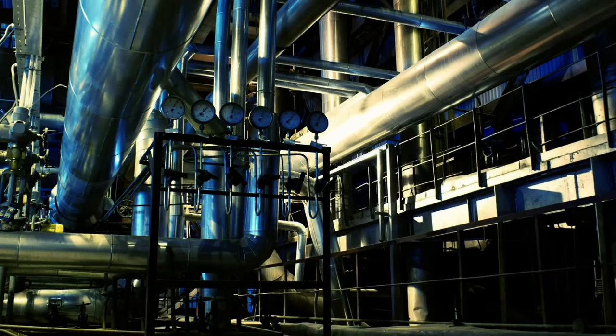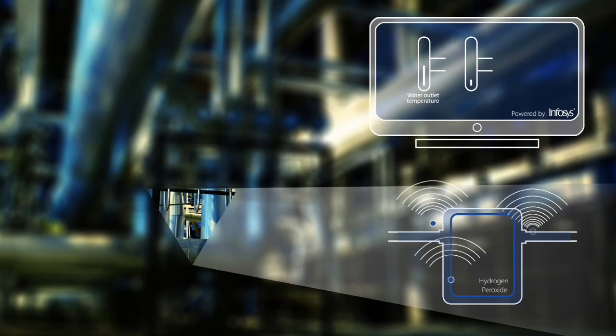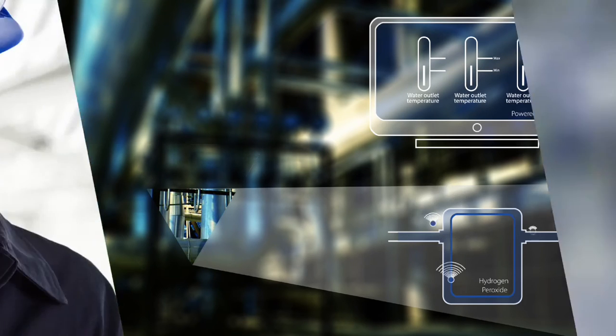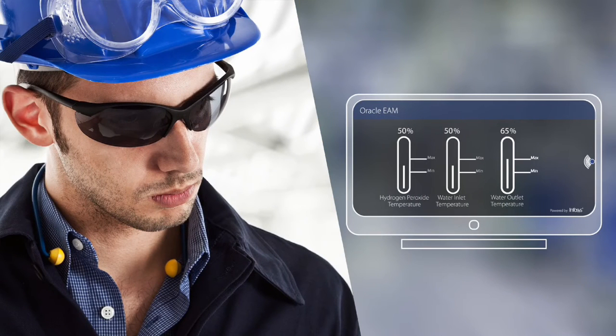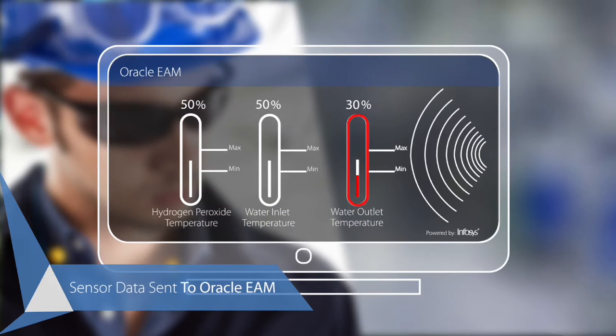In the ABC Fine Chemicals factory, hydrogen peroxide needs to be treated at a particular temperature, while sensors monitor the inlet and outlet temperatures of water flowing through pipes and chillers. Thomas, the plant supervisor, notices a sharp decline in the recorded temperature of one of the chillers. Even as he does so, the sensor data has sent the information to the solution.